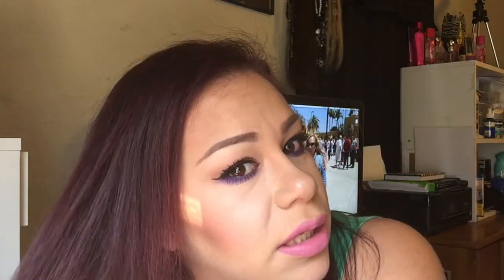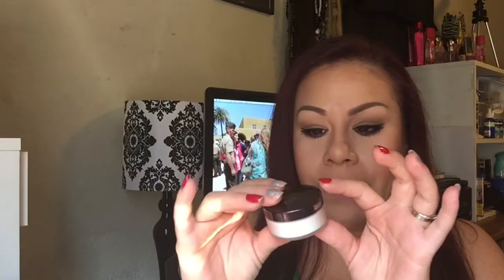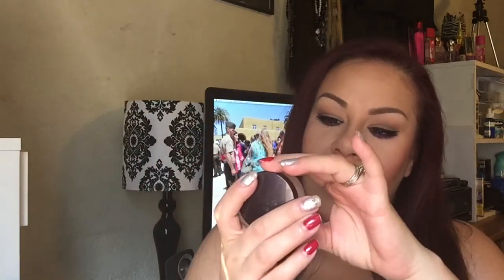I also picked up another Brow Wiz because I go through mine like crazy. I got the color in soft brown since my hair is that whole burgundy color right now. It looks dark but in the sunlight it turns to color — I look like Barney, but it's okay because we love it. There's also the Laura Mercier Secret Brightening Powder. I've seen a lot of people use this under their eyes and then put banana powder on top. It comes with a little reflex in it so it shines through and makes your under eyes look brighter under the banana powder.